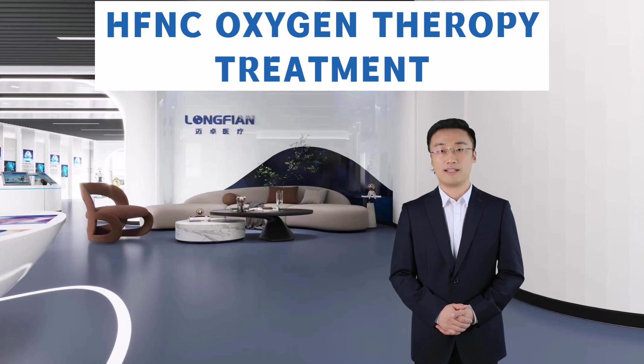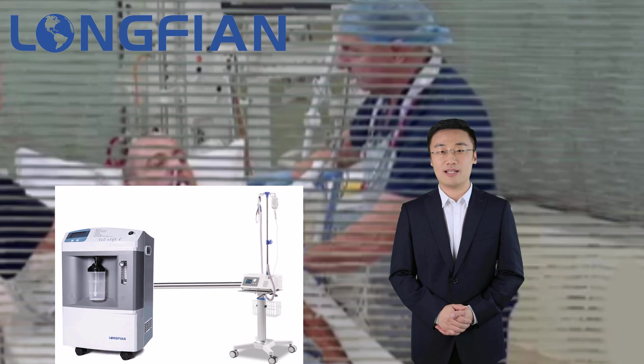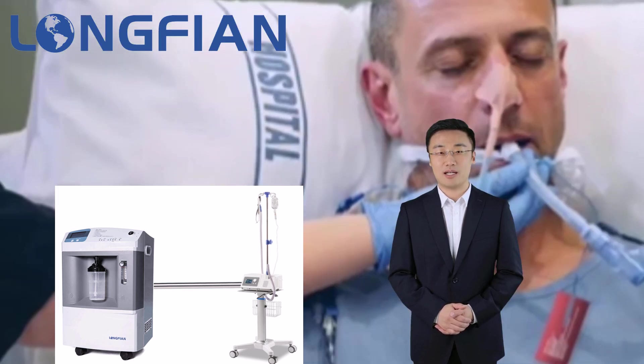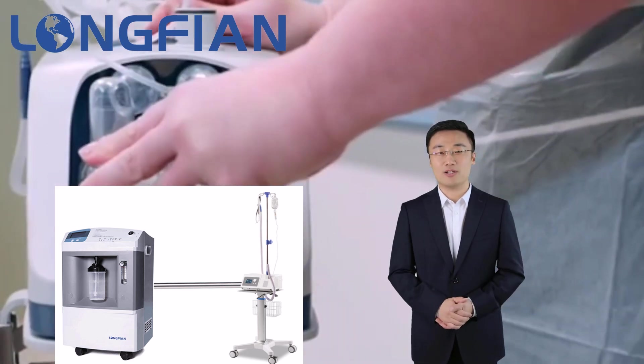Hello, I am Eric. Today, I will introduce High Flow Nasal Cannula Oxygen Therapy. High Flow Nasal Cannula Therapy is a type of respiratory support that delivers heated and humidified gas with a controlled concentration of oxygen to your patients.